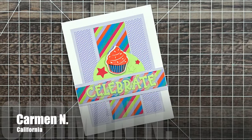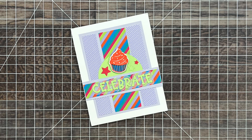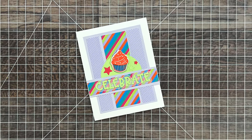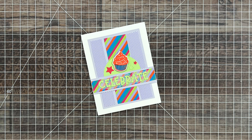Last but certainly not least is another wonderful birthday card — this one comes from Carmen N of California. She used a February 2024 sheet load of cards for her layout. I love the stripes with the polka dots and how she has popped up the little cupcake.